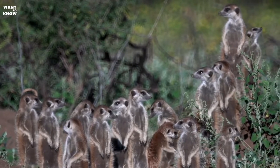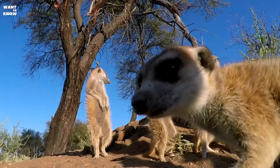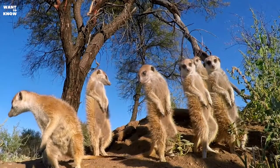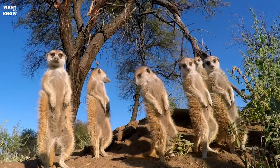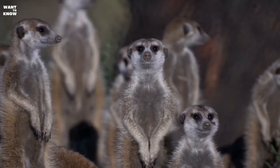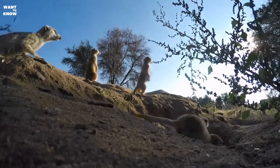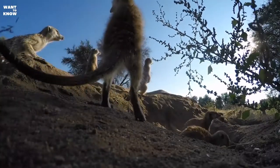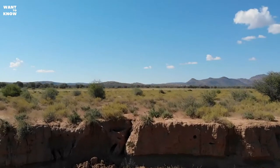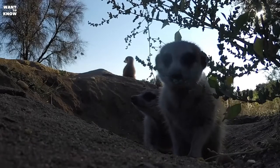Nowadays these animals are successfully kept in city apartments and country houses — they are wonderfully tame and may please the whole family for many years. Myrkats will not show any aggression towards humans. Gradually gaining the trust of your pet, you will raise an affectionate and fluffy friend who will amuse you with charming grimaces and jumps, take food from your hands, respond to their name, and accompany their beloved master everywhere. Myrkats are social animals, so a person they are used to is perceived as part of their pack.